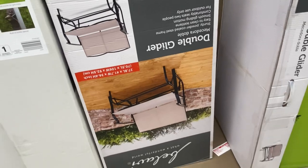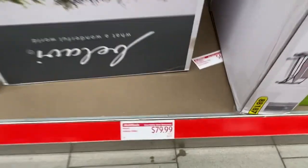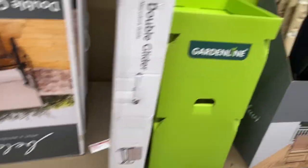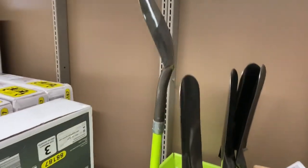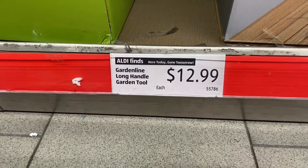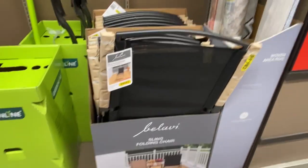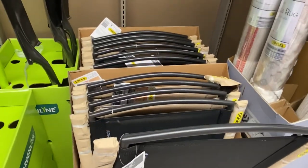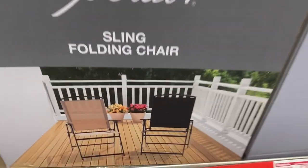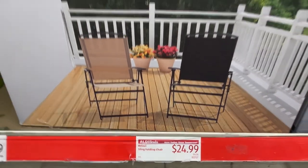Over here we have a double glider — it's upside down but it's $79.99. You will definitely find that in the $100 range at other stores. We have some gardening tools for $12.99 apiece. And over here we have the Balavi sling folding chairs — nice yard chairs for your company or family — at $24.99 apiece in two colors: natural and black.